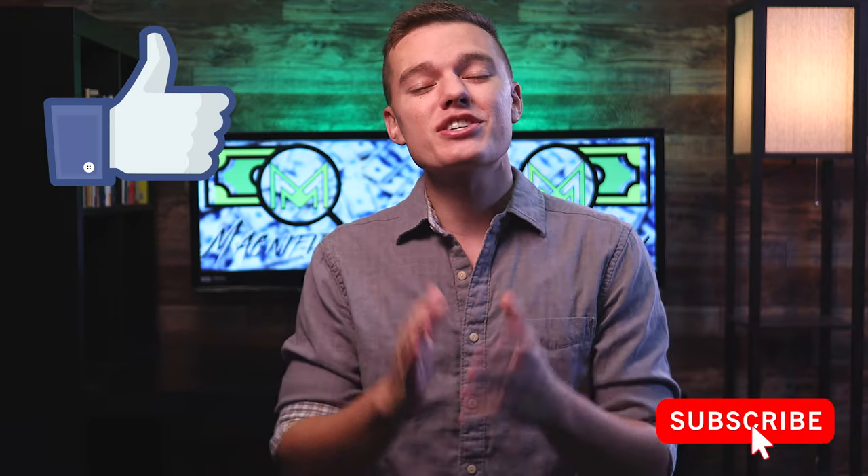So if you do enjoy today's video, make sure you hit the like button, subscribe to the channel, share this with someone who you think can enjoy this video as well. And let's jump right into it.